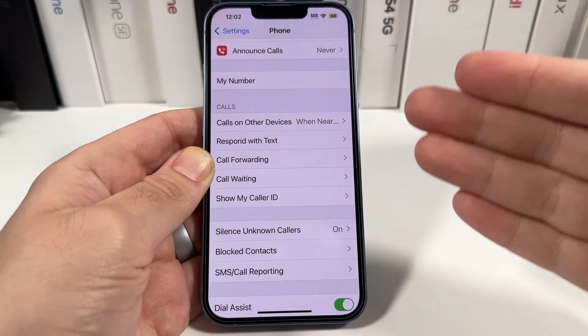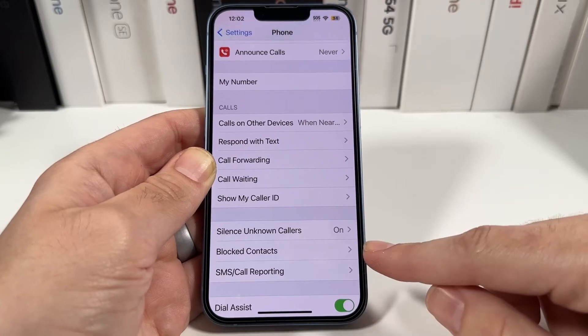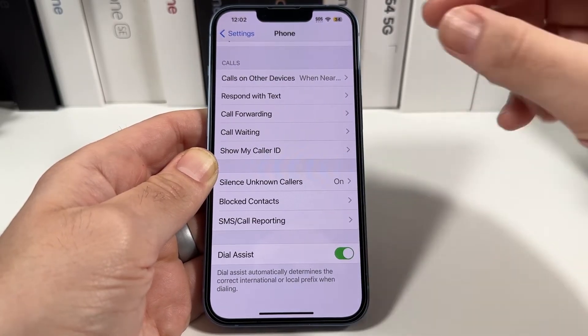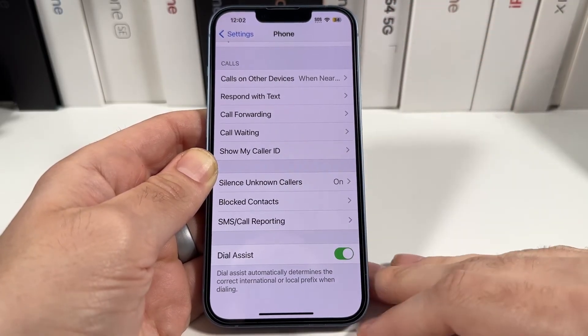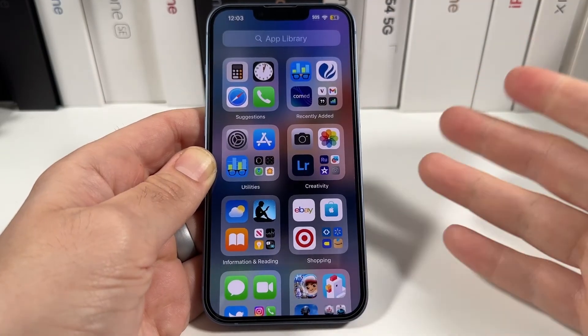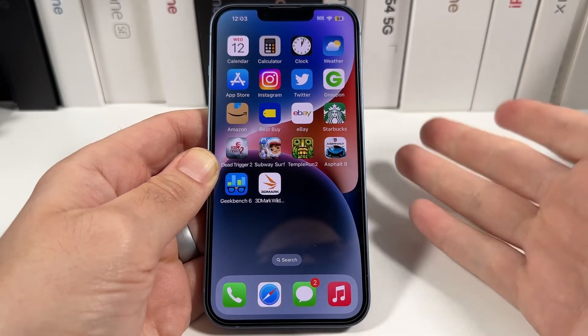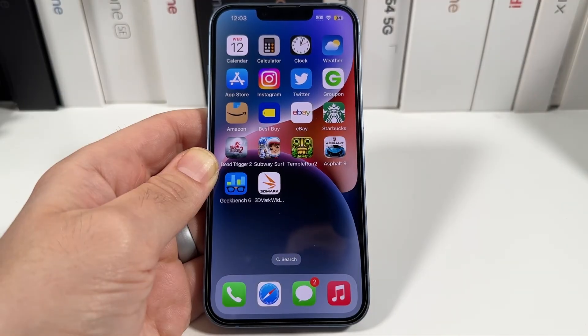But it does help if you're having somebody annoyingly spamming you or keep calling you. You can also block contacts in here if people are just constantly calling, and it will still pop up showing you what it did block. You can also do call reporting down here as well. So not technically an AI-based solution where it just knows it's a spam call — we haven't got to that level just yet on iPhone — but you can at least silence them. And that's how you do it.